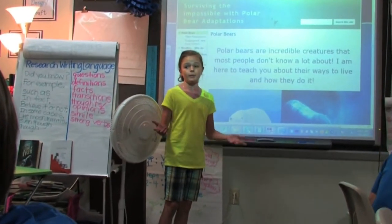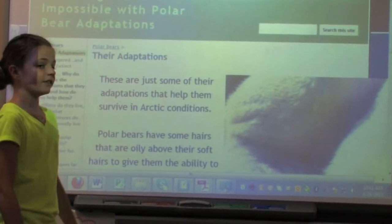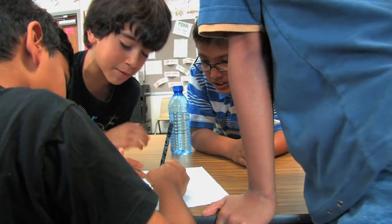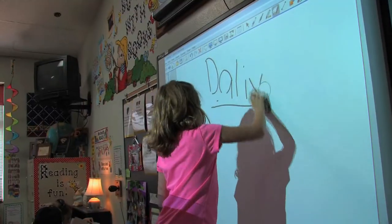I am here to teach you about their ways to live and how they do it. This will definitely prepare our students for the future as 21st century learners. We get a chance to see them as collaborators, critical thinkers, including technology in their day-to-day learning. All of these skills are needed.